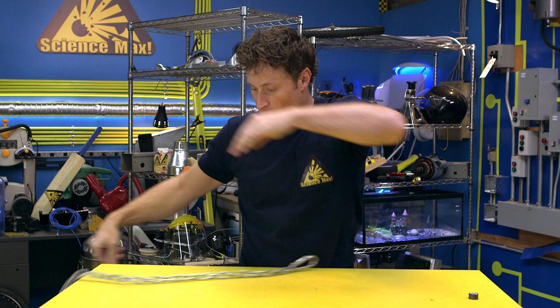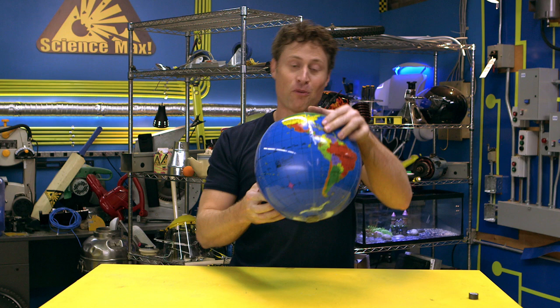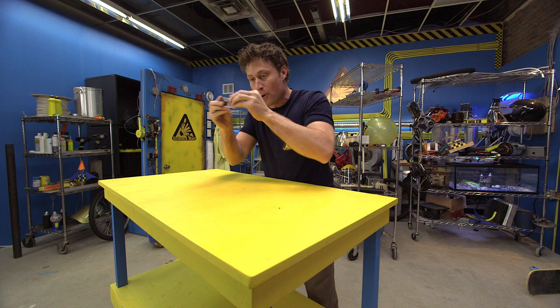There are two poles to every magnet, just like the earth. There is a north pole and a south pole. The earth is a giant magnet. If you take kitchen magnets, you'll find there are two different poles — I've written north and south on these ones. If you put the north and the south together, they stick. But if you put north and north, or south and south together, they repel. You can force them together, but they will spring away the second you let them go.